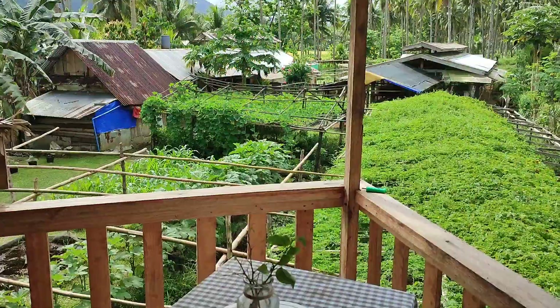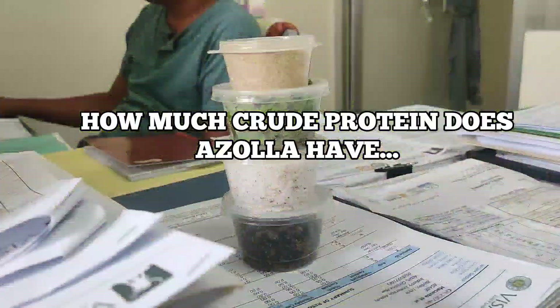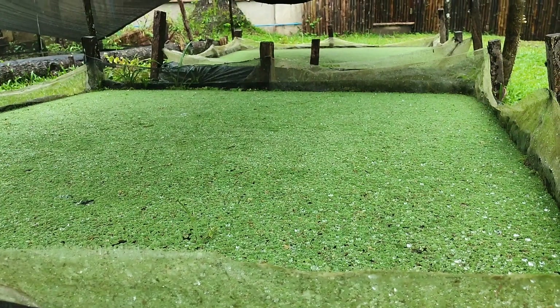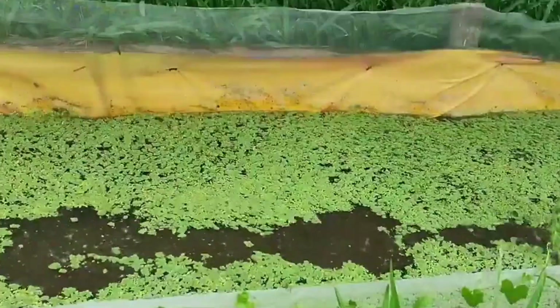Welcome back to LMS Farm. In this video, we will reveal to you how much crude protein Azolla has based on the laboratory testing we've done. Make sure to watch until the end of this video.